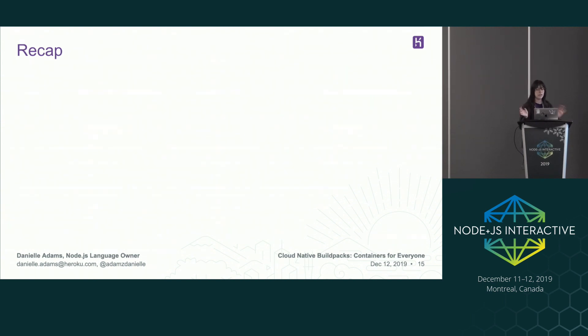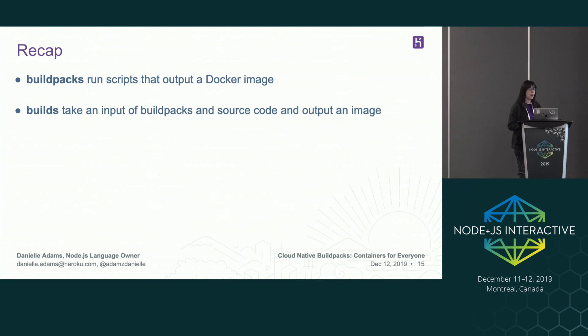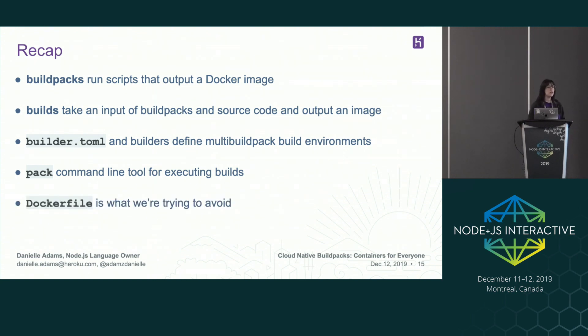I said a lot of words that all sound the same, so I wanted to recap some of these. A build pack is scripts that are run that will output a Docker image. Builds take an input of build packs and source code, and then output an image. Builder.toml and builders define multi-build-pack build environments. Pack is a command line tool for executing builds locally. And Dockerfiles are what we're trying to avoid here.